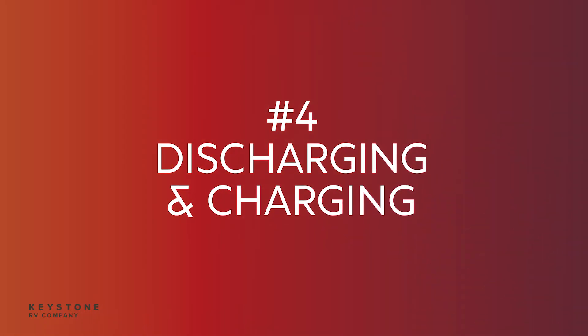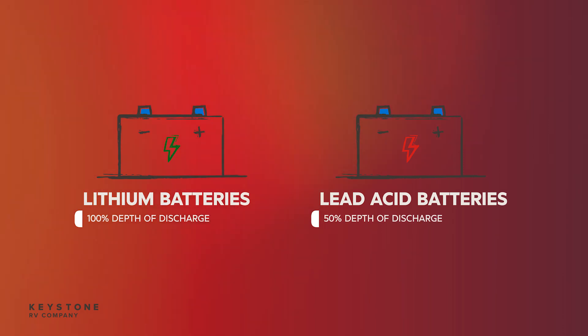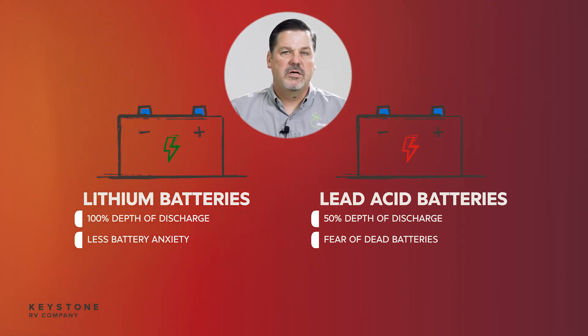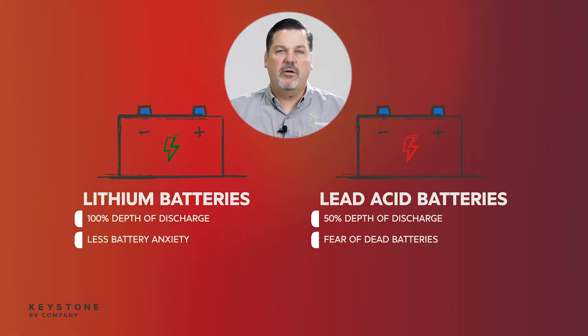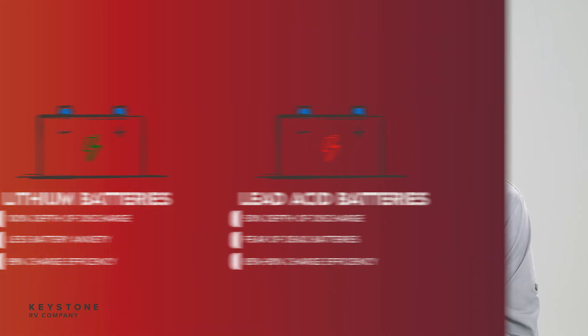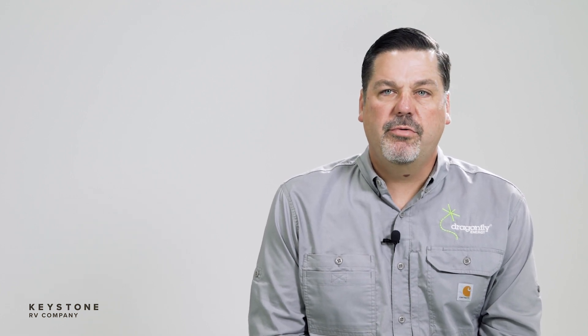Number four: full discharge and more efficient charging. This one is a biggie. Lithium batteries offer 100% depth of discharge as compared to 50% depth of discharge in a lead acid. Over-discharging lead acid and the battery anxiety that comes with that is one of RV owners' biggest fears. Even if you over-discharge them once, you can cause permanent damage, and if you keep over-discharging batteries more than what they're rated for, you can shorten their life — so instead of five or so years out of your lead-acid battery bank, you're going to get one or two years. Lithium batteries have a 99% charge efficiency compared to 85 to 90% in lead acid. No matter the source of power — grid, which includes your generator, tow vehicle, or solar — your batteries will capture and retain significantly more power in a shorter amount of time with lithium than with lead acid. As a rule of thumb, lithium will recharge two to three times faster than lead acid.